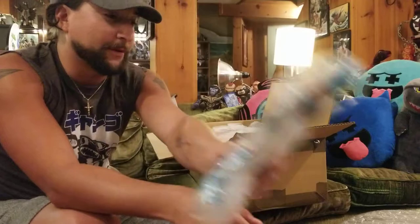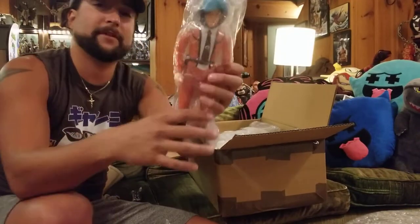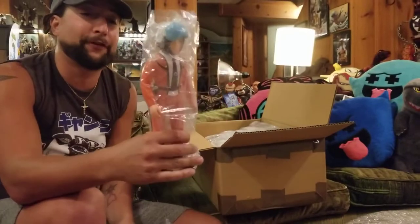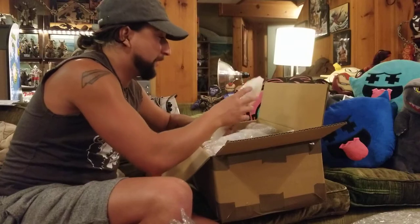M1 Ultraman. M1 Hayata. I searched for this figure for like two years and it was just like easily found.